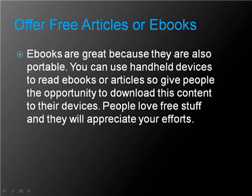Offer free articles and eBooks. eBooks are a great option because they are portable — you can use handheld devices to read eBooks or articles. Give people the opportunity to download this content to their devices, whether it be a smartphone, a PDA, or anything else. People love free content and they will appreciate your efforts.